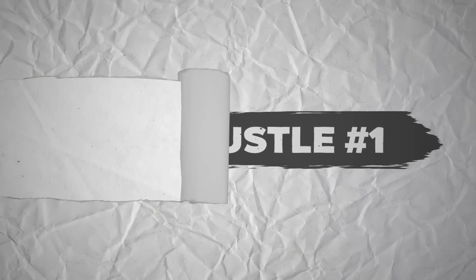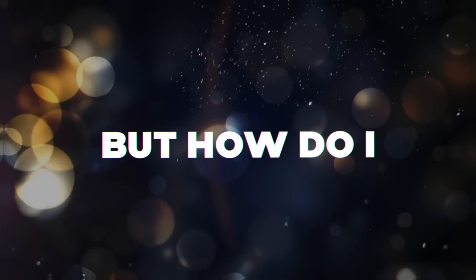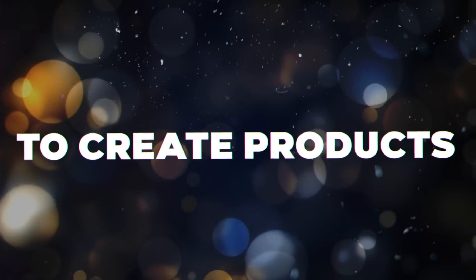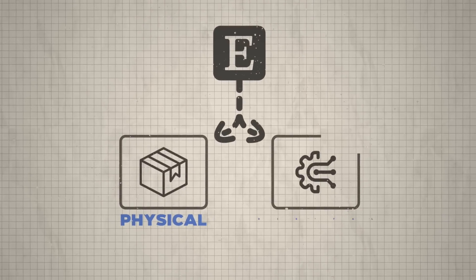Side hustle number one is Etsy. Etsy is a marketplace where you can buy and sell products that are usually handmade or unique in some way. You might be saying that's great, but how do I actually make money from it if I don't have any skills to create products? Well, what's awesome about Etsy is that you don't just have to sell physical products — you can also sell what are known as digital products.